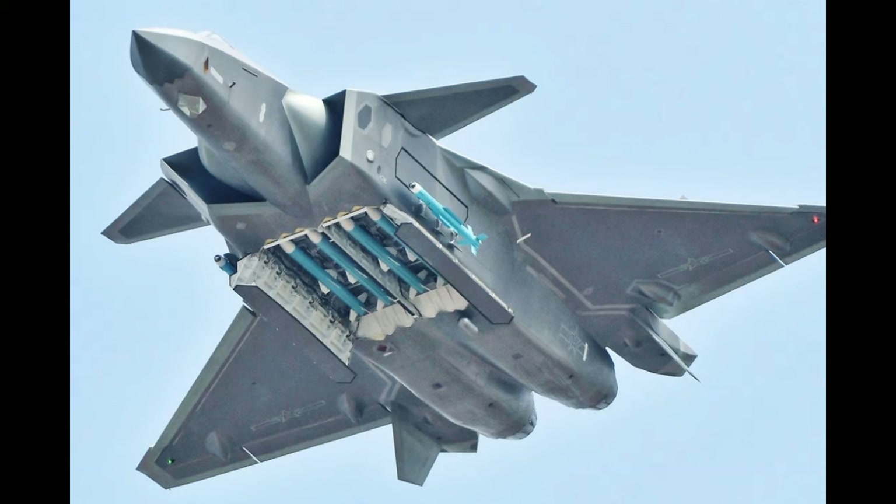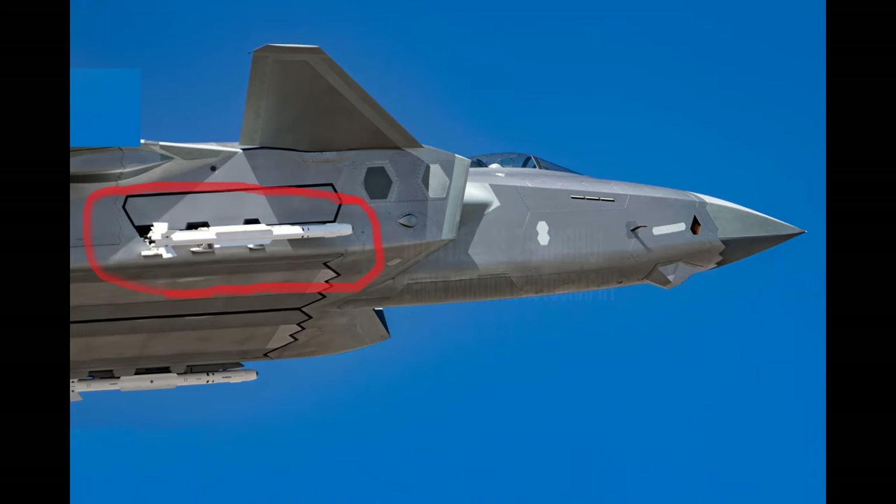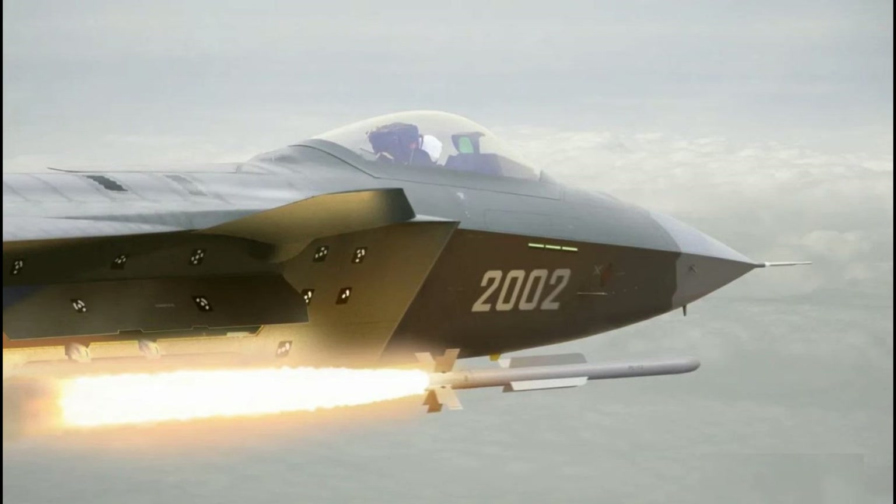The J-20 has three internal weapon bays: two side bays and one on the underbelly. The two side bays would not carry this missile, as they are only intended for the short-range PL-10 visual range air-to-air missile. The side bays are specifically designed to deploy the PL-10 and then close back while the missile remains out, to retain a high level of stealth and allow the pilot high-G maneuvers in close-quarter dogfighting.